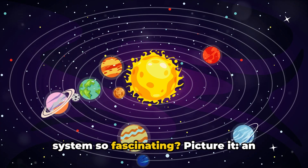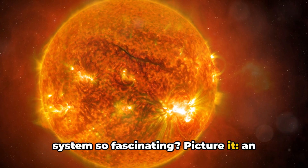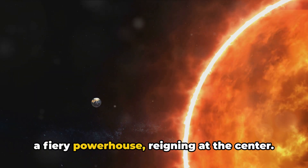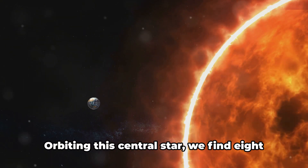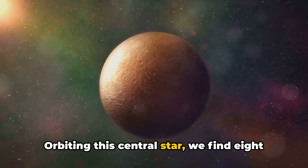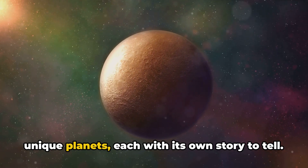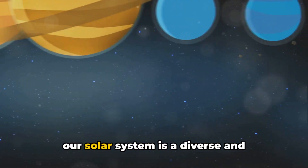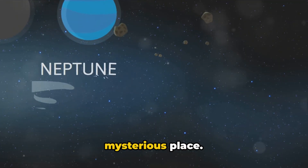Ever wondered what makes the solar system so fascinating? Picture it: an enormous cosmic neighborhood with the sun, a fiery powerhouse, reigning at the center. Orbiting this central star, we find eight unique planets, each with its own story to tell. From scorching Mercury to icy Neptune, our solar system is a diverse and mysterious place.